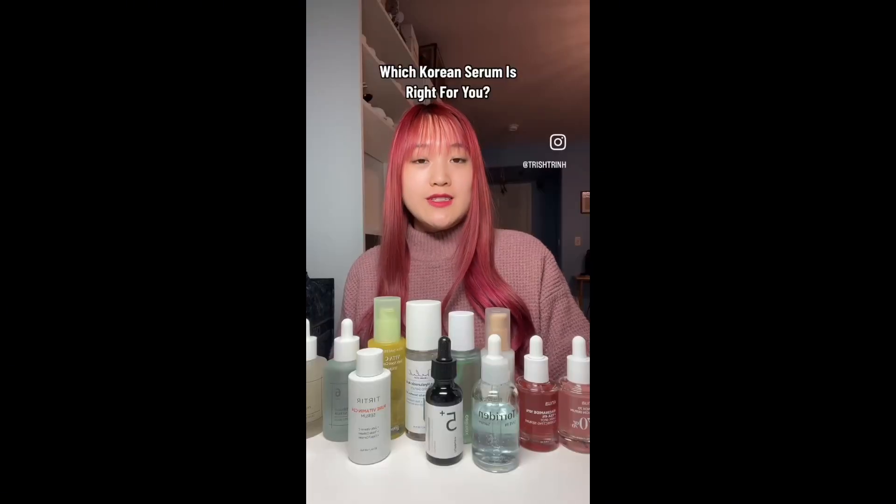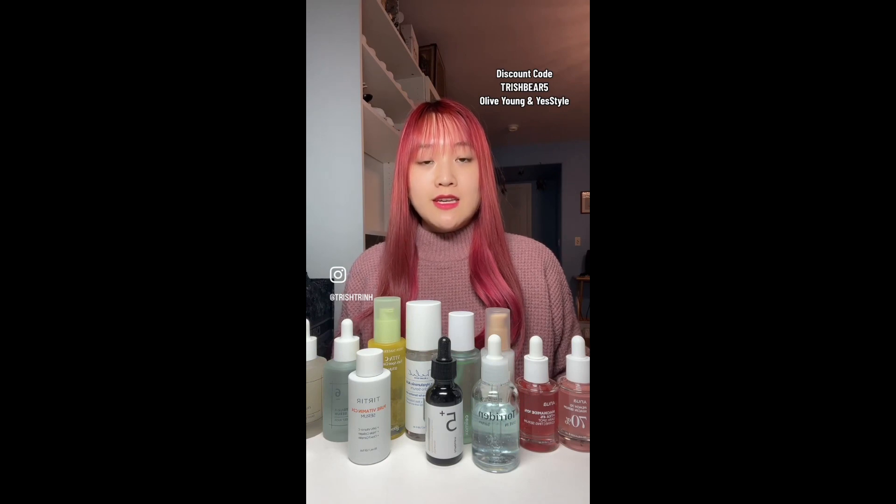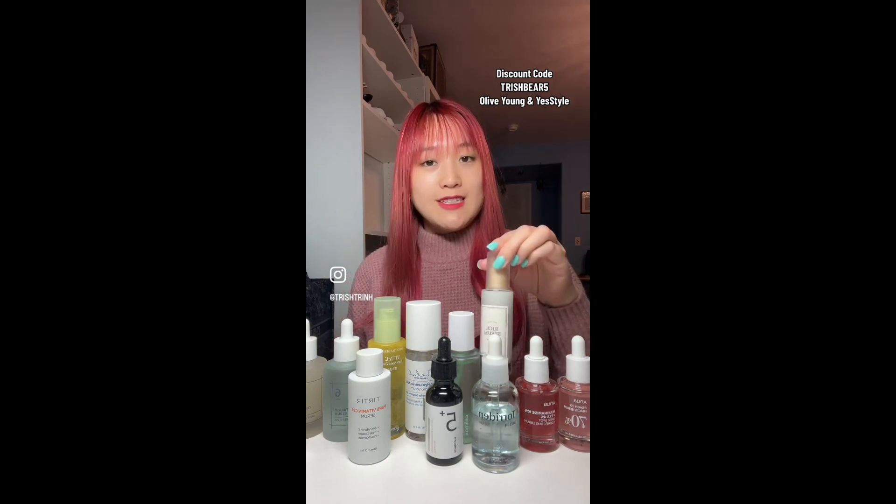Which Korean serum is right for you? If you want to clear, moisturize, and brighten the skin, get the Anua Peach Niacin Serum. If you have hyperpigmentation, dark spots, and acne scars, then get the Anua Dark Spot Correcting Serum.